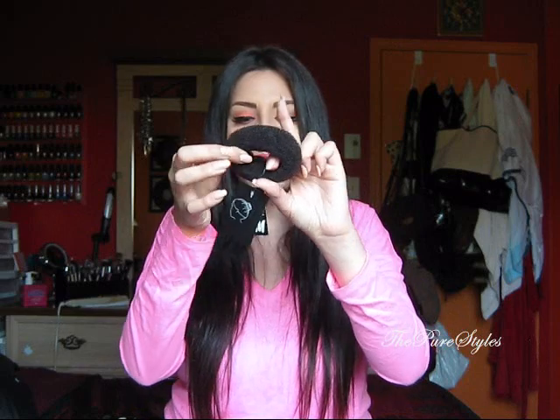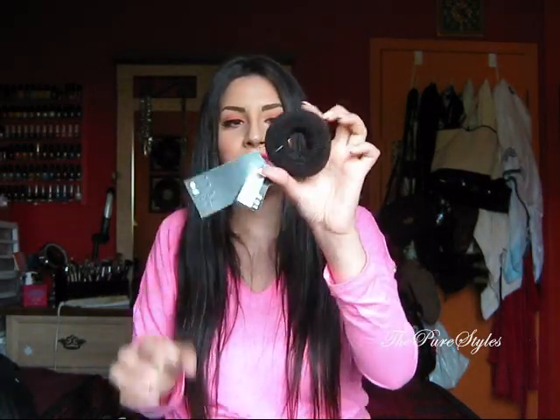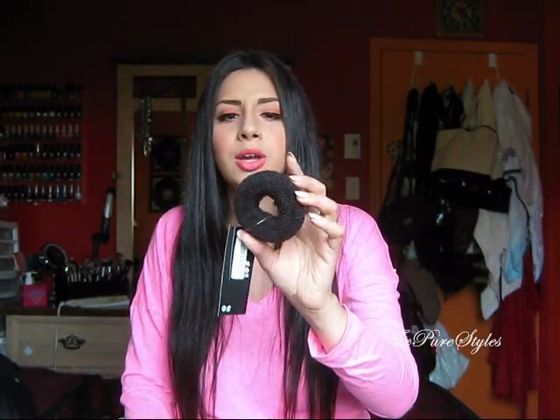And then I picked up this donut bun. I had my eye on it for a while and I just didn't know where to find one. Basically this is just to have the perfect donut bun on your head, and I'm really excited to use it. I saw a lot of videos on how to use it and also DIY videos. It comes in so many colors — blonde, light brown, dark brown, and I think black as well.